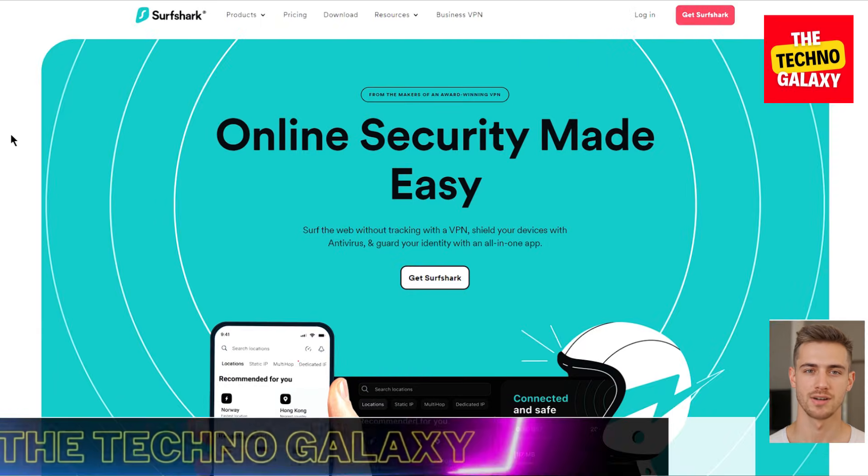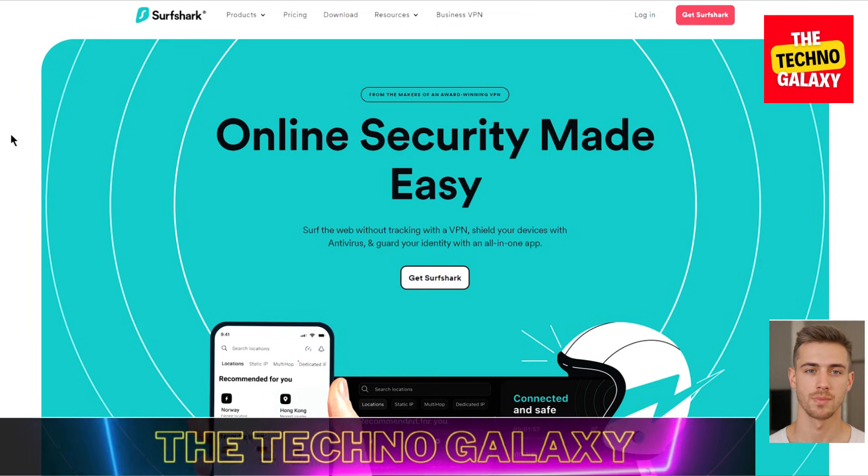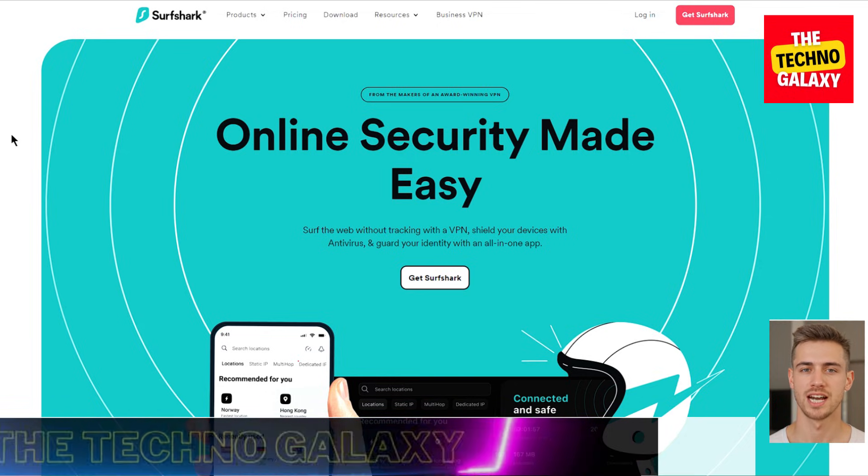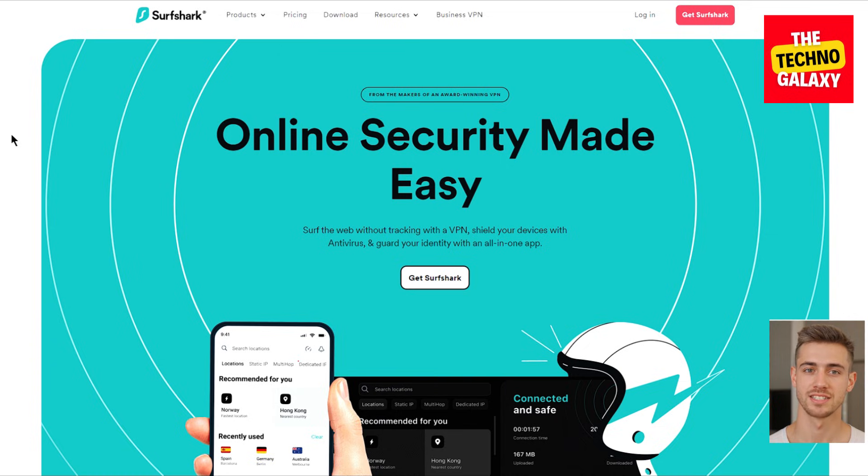Hi everyone, welcome to the Techno Galaxy. James here, back with another VPN review video. In this review, we'll take a deep dive into a VPN service that is consistently in the headlines for its good value. This VPN is called Surfshark.